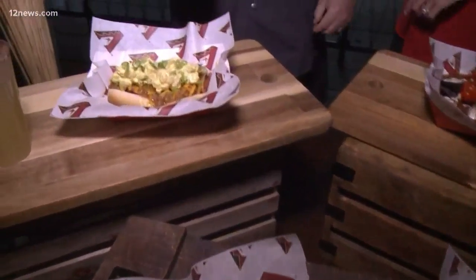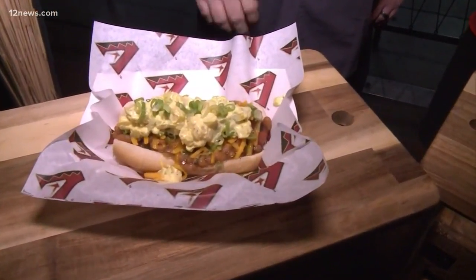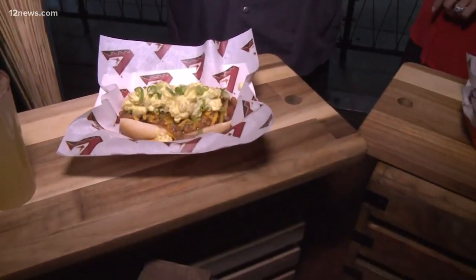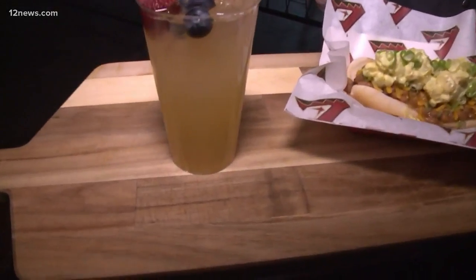This we're calling the tailgate on a plate. It's an all-beef hot dog with baked beans, barbecue sauce, cheddar cheese, mustard potato salad, all on a soft bun. So it's your whole tailgate, your whole picnic, all in one little item. And it really is — there's potato salad on top of the dog.